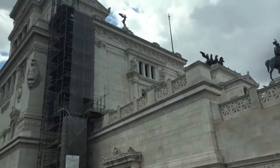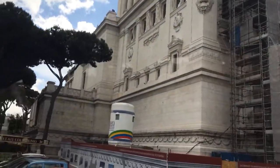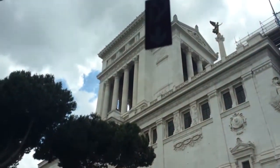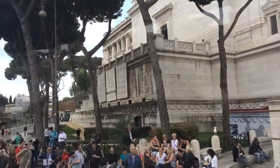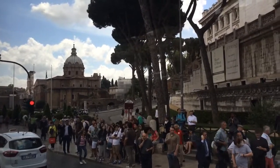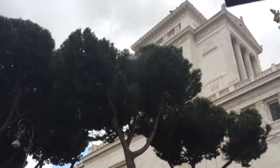Trajan's Column and Trajan's Markets on the left. Look at the ruins of the ancient city of Rome on your left. We can see the Exedra of the Trajan's Markets. Behind, we can see the medieval tower. We can see the different floors. The place on the left was the first department store of Rome.